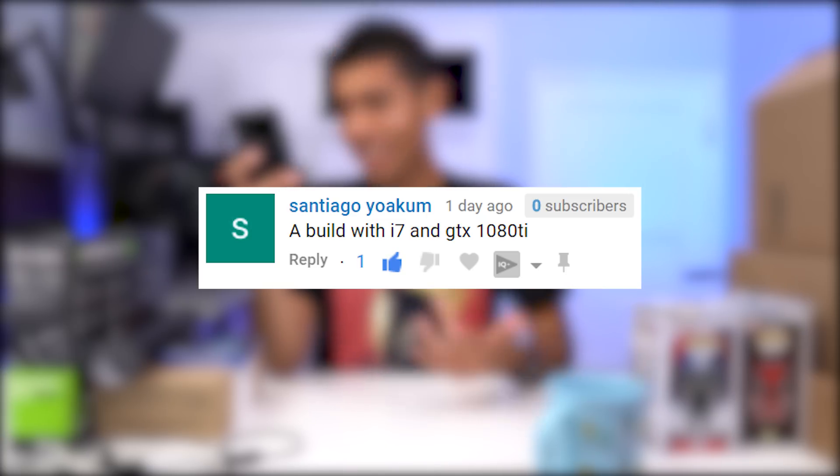Yo, what's up guys, hope you're doing well. Back at it again with another PC build. We recently passed 100K subs — thank you so much. In the last build I encouraged you guys to leave comments about what you'd like to see next. This build was inspired by your comments: a build with an i7 and GTX 1080 Ti. The budget of this PC is $2,000, the most expensive we've ever done.